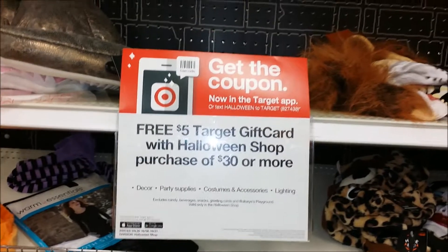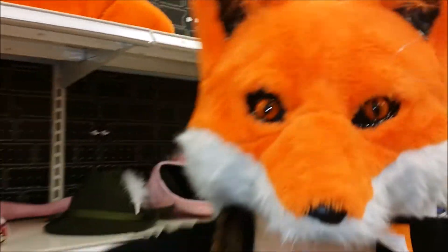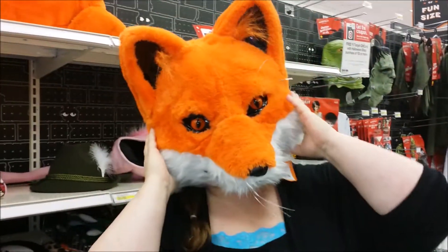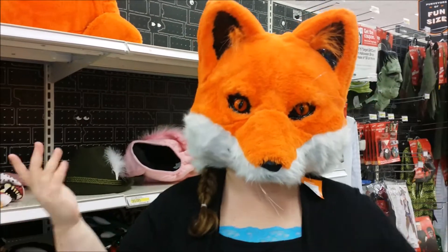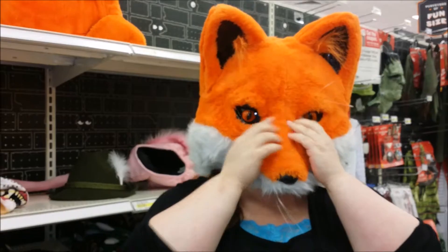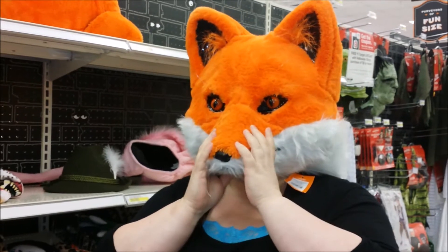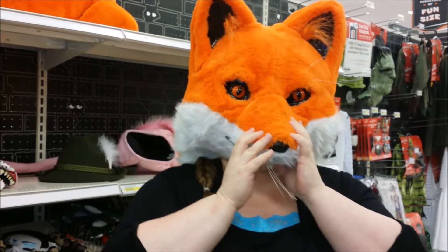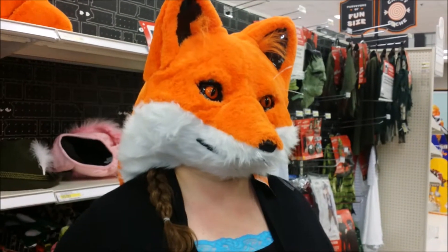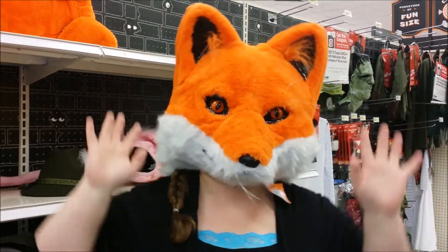Here at Target, checking out some of the Halloween stuff. What's the fox say? I love that — that is the coolest thing! Oh, you can't really see out of it very well. Oh, that's not so good. I love it, it's so cute. Oh my gosh, that's cute.